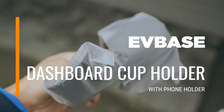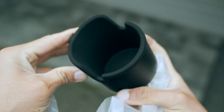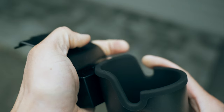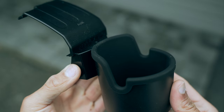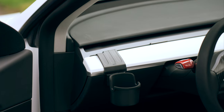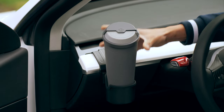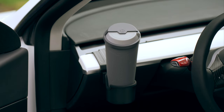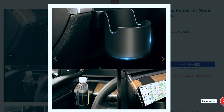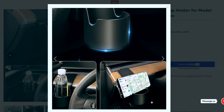Following that, we have a dashboard cup holder that offers extra storage space and is a breeze to install thanks to its clip-on design — especially useful during long road trips when you need a spot for your coffee while your water bottles already take up space in the center console. What's great about this cup holder is that it also includes a feature for holding your phone in landscape mode, which is perfect if you like using Google Maps or any other navigation apps while driving.